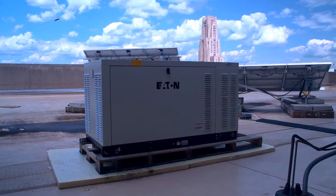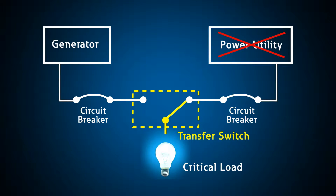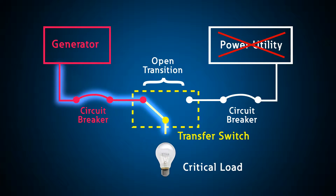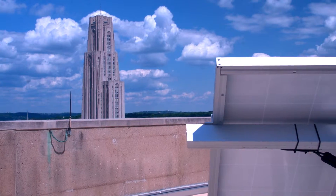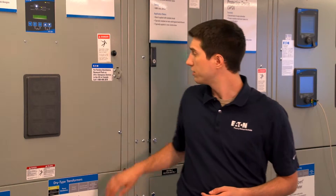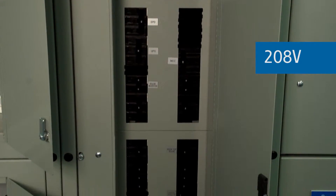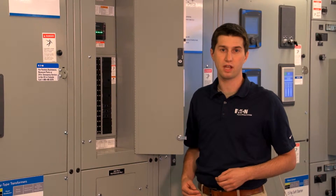The main switchboard can also be fed from an Eaton generator installed on the roof. This automatic transfer switch controls the transition from normal utility power to the generator. To supplement these traditional generation sources, alternative energy solutions including wind and solar are installed on the roof of the building and are integrated into the main switchboard. These 480-volt and 208-volt panels distribute power from the main switchboard to key loads in the lab.